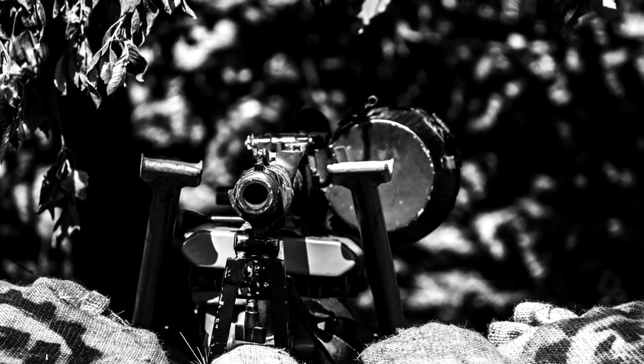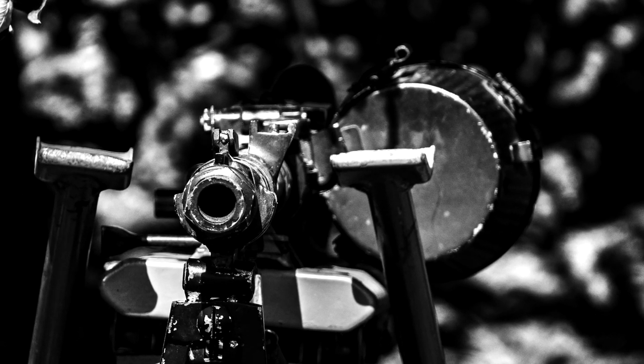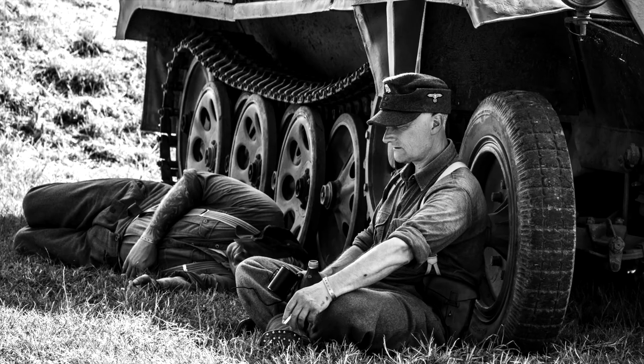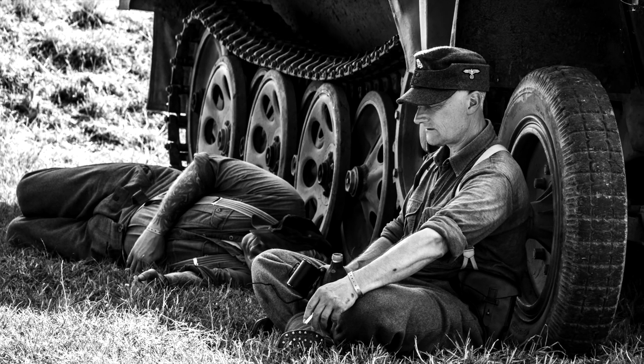There are plenty of gun emplacements and things like that you can walk around and take pictures of. But people were so hot in there that they weren't really taking much time sitting in them — they were hiding underneath the shade of tanks and things like that. But it allowed me to get some really cool shots.